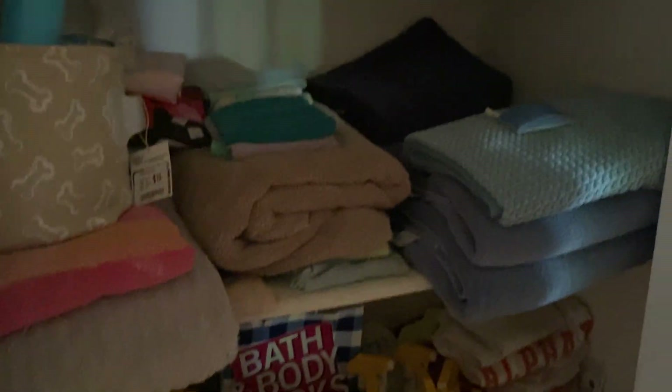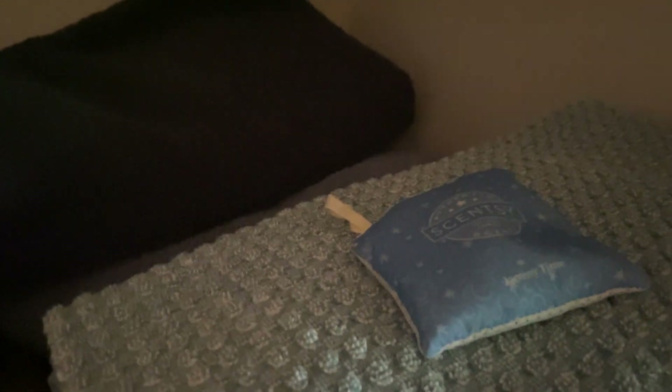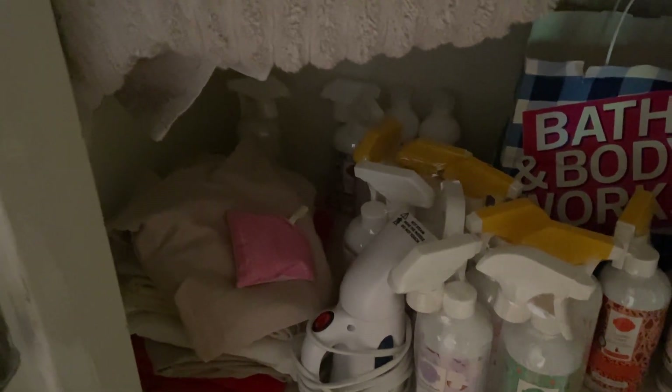In my closet where I keep linens and stuff, I keep scent sacks — here's the Pink Sugarberry Mint. The Pink Sugarberry Mint scent sacks go on sale starting Friday, 10% off everything in the catalog, so I definitely need more scent sacks. I keep a scent sack on my towels and on my pillowcases. I change my pillowcase every night so I put my face on the pillow and I can smell the Pink Sugarberry Mint. I had Butter Pecan on there — oh my god, I love the Butter Pecan on my pillowcases.